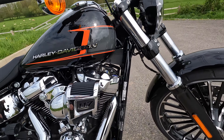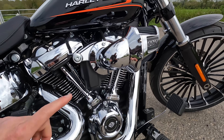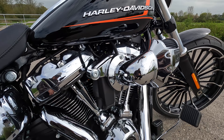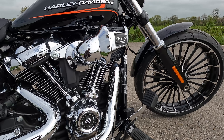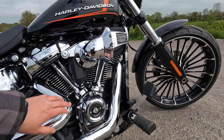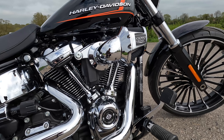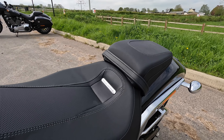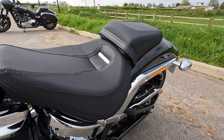The engine casing and air filter look great. The Breakout does have this air filter that sticks out, and I've found my knee hits it when riding with the forward foot pegs. You can change it for a low profile air filter if you find it getting in your way too much.